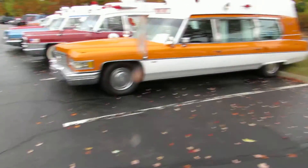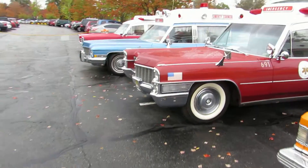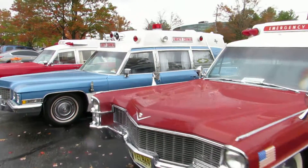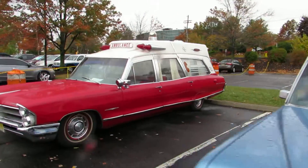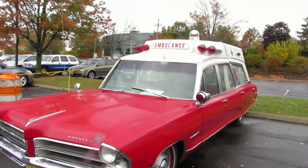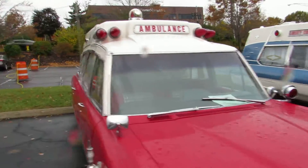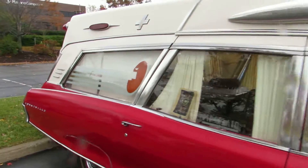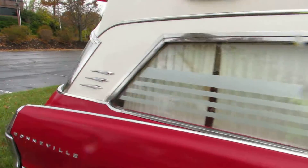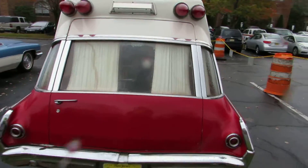And last but not least, we have our antique rigs — this is my favorite part. All from the 60s. They had older ones but since the rain was out it wasn't that big of a show, but still we got some nice rigs out here. Really really enjoy this, they are just so cool.